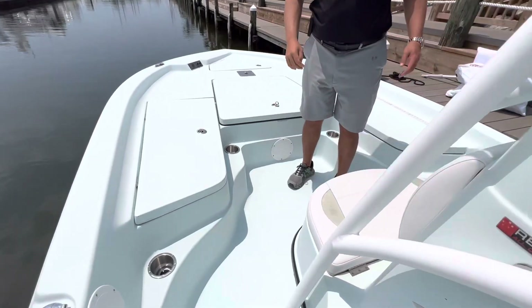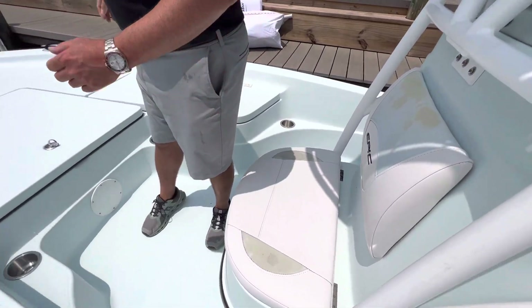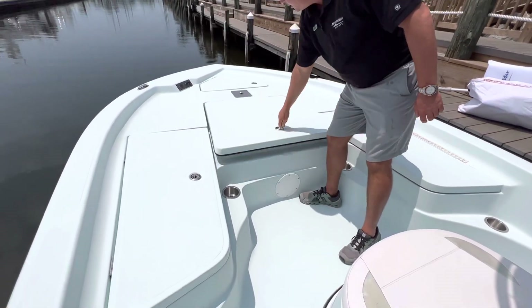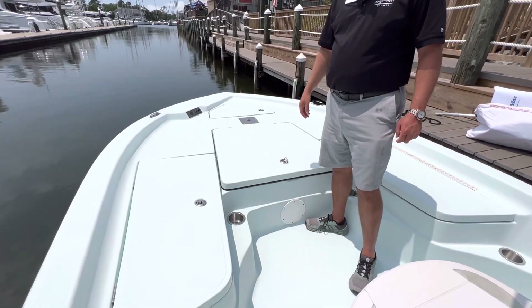Up in the bow, forward of the console, you'll have a seat with a backrest, very spacious fish boxes, a separate anchor locker, and an area to mount a trolling motor.